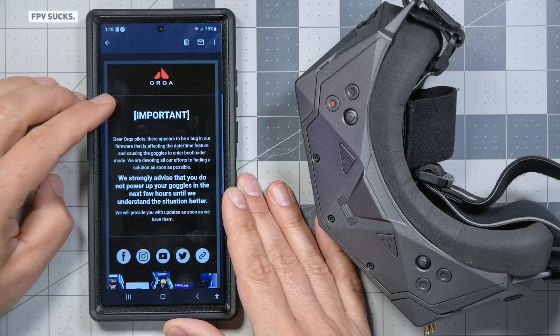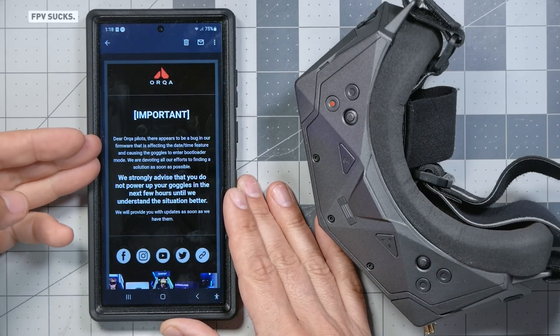Right now, a disaster is unfolding for owners of the Orca FPV-1 goggles. If the goggles are powered up with the date inside the goggles set to April 29, 2023, or later, the bootloader stops working and the goggles will not boot up. The most important thing to know right now is that you should not power up your Orca FPV-1 goggles — if you don't power them up, they can't brick themselves and will be easier to fix. But if you did power them up and they're already bricked, that's what we're going to talk about in this video, including how this happened and how to recover them.